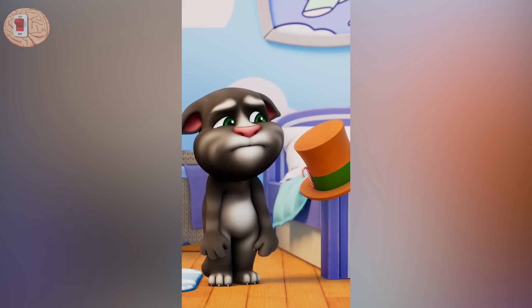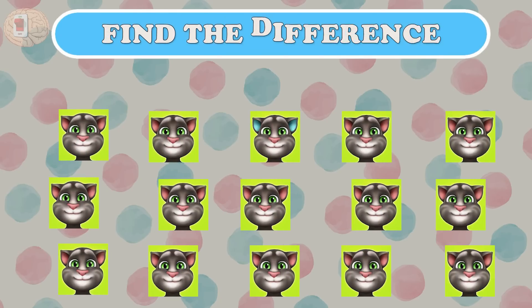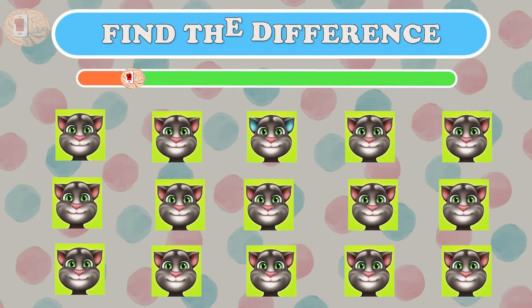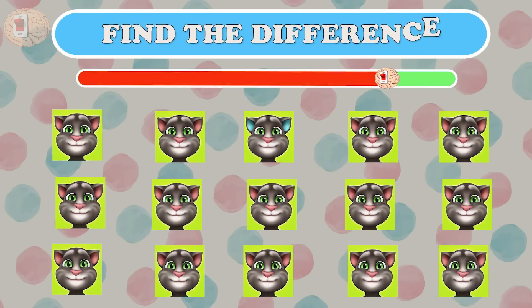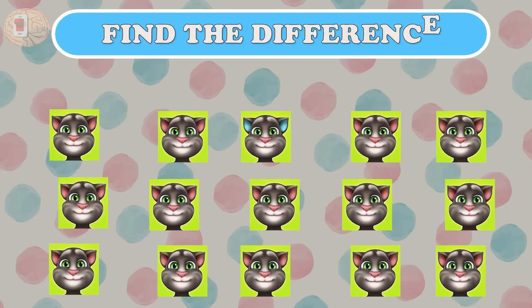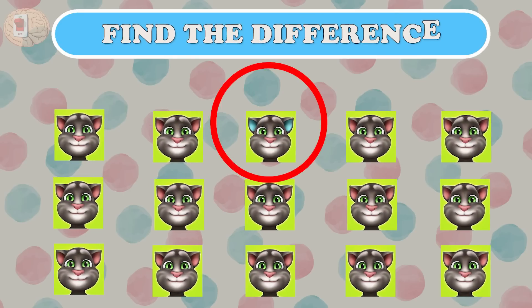Question ten: you will meet a super cute and familiar game character — the Tom cat quiz, spot the difference. If you look closely, you will see this Tom cat does not have pink ears.